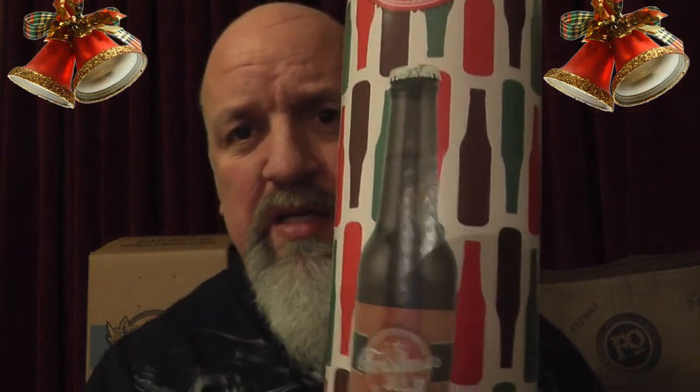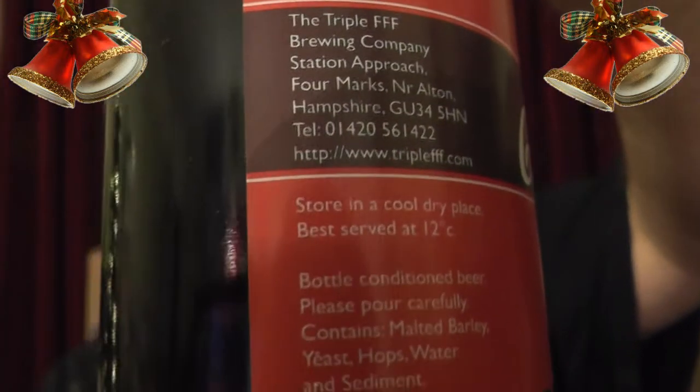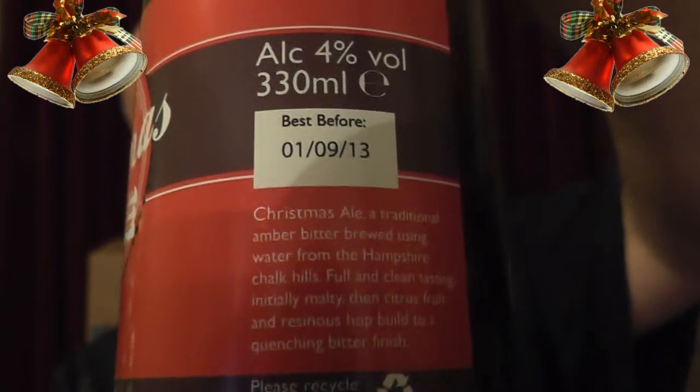I've never had a Triple F before. This is brewed kind of for Tesco's — they put their own little labels on them. It comes in a little presentation box with a silvery lid. Here is the bottle — Triple F, there's the brewery and everything, so if I don't like it I can complain to them. Please recycle the bottle — all that business.